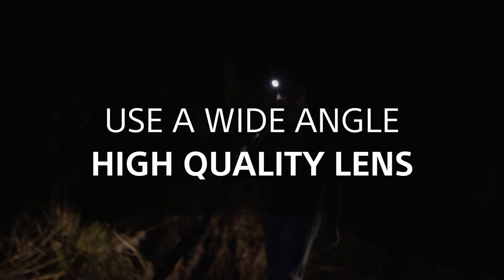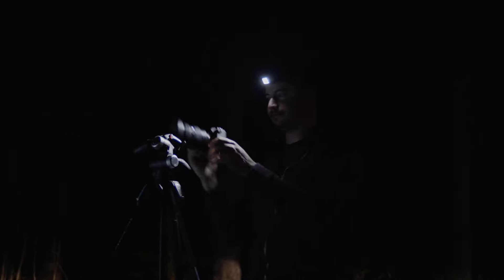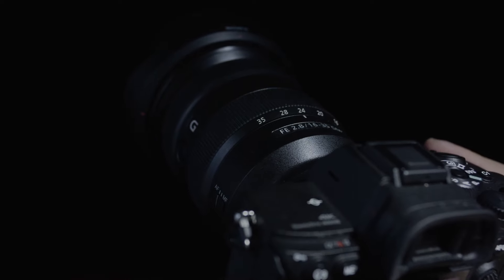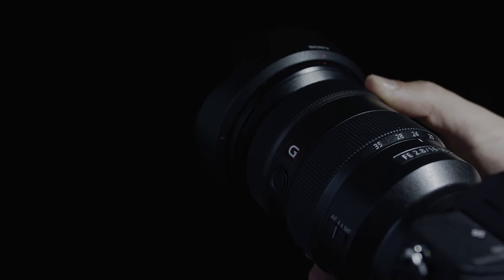The 16-35mm G Master is an awesome lens for Astro. Being able to shoot wide open at f2.8 and have corner-to-corner sharpness is great.